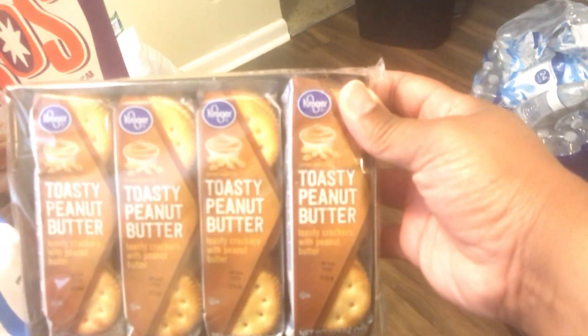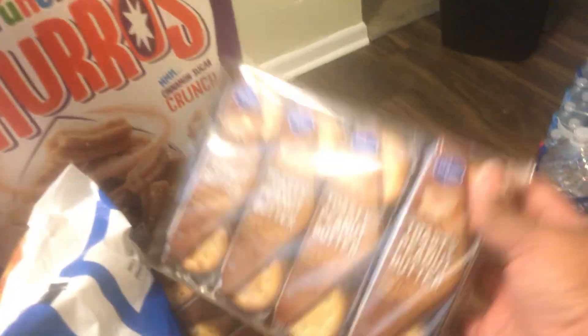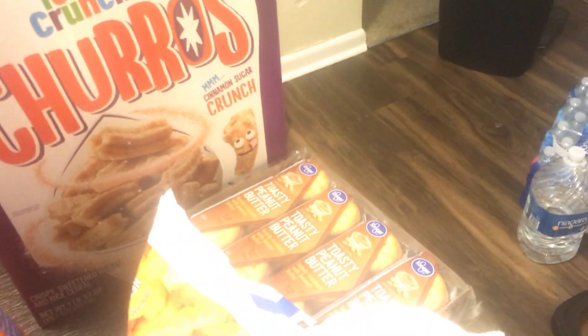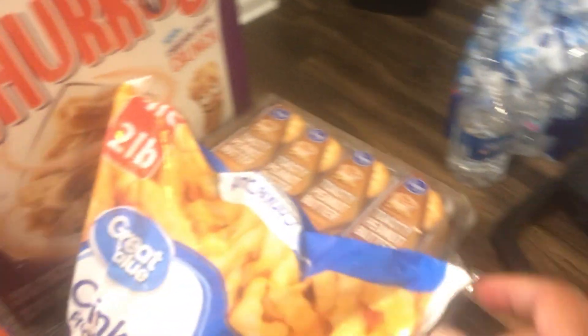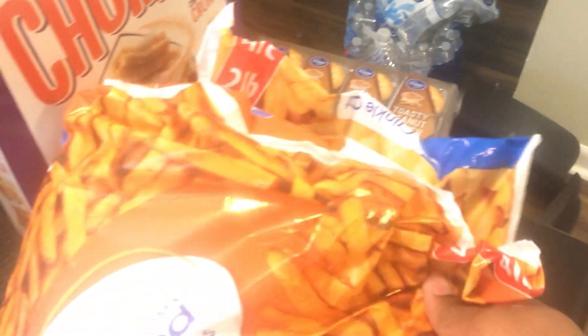I got them some toasty peanut butter crackers, the Kroger brand. I went to Walmart and Kroger's. I got them some crinkle cut french fry potatoes and some seasoned french fries.